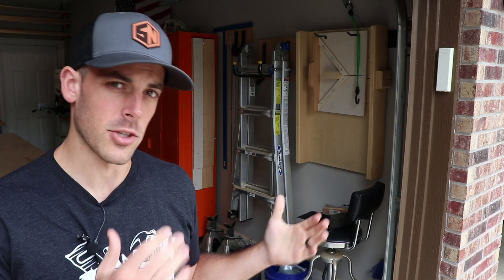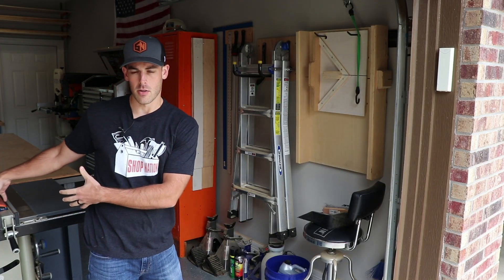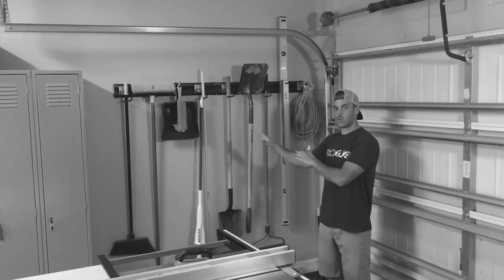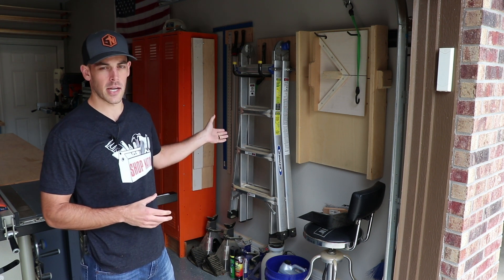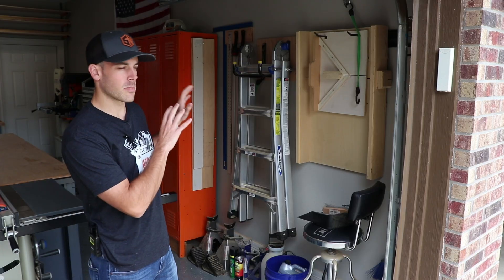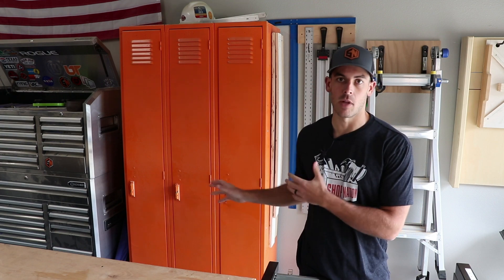It seems like every shop tour I do, I start in this corner — so why break tradition? As you come into the shop, you have the table saw right here in the center, and along this wall is some flat storage. There really hasn't been a whole lot of change to this area other than more junk accumulating. One of the changes I want to make is relocating the ladder, and ideally I want to put some sort of tool wall or cleat system here.